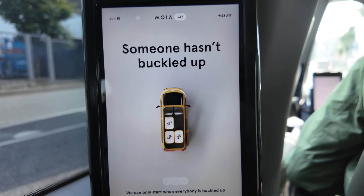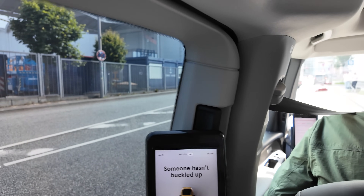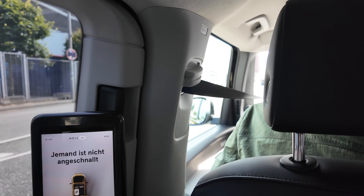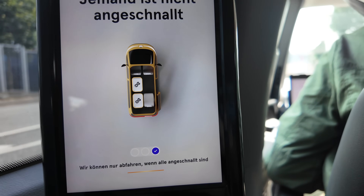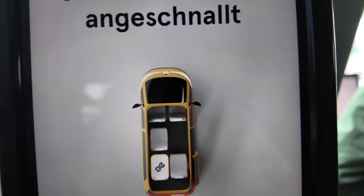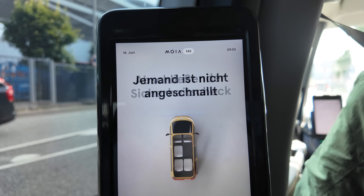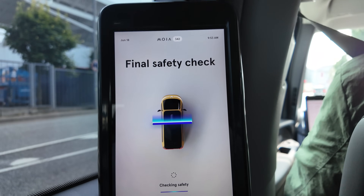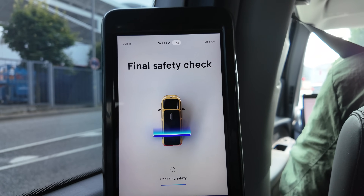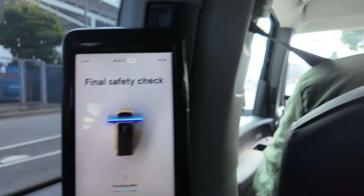The system tells you that you're not seatbelted up and prompts you to buckle in. Once everyone is buckled up, the vehicle knows and it does a pre-departure check — there's a nice animation for that — and then we get clearance from the fleet control center before we are allowed to take the mission.